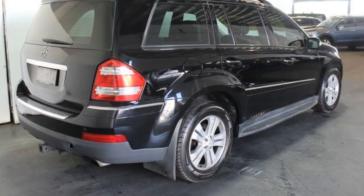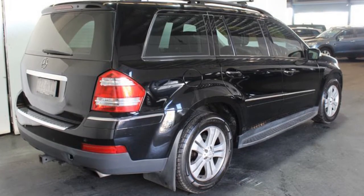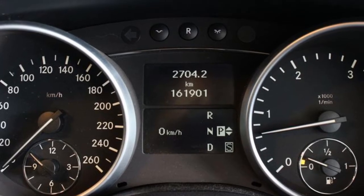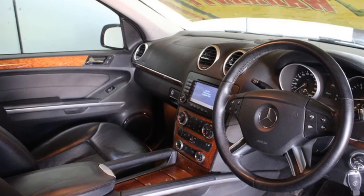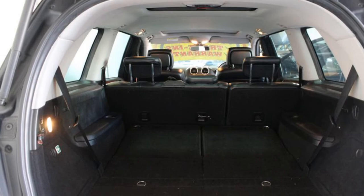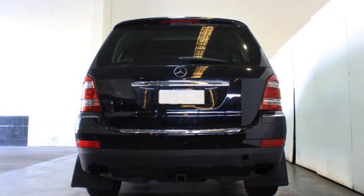Tow bar, sunroof, cruise control, tinted windows, alloy wheels, and more. If you're looking for a first-rate vehicle, this could be yours today. Our website offers more information on all of our vehicles. Contact us today.